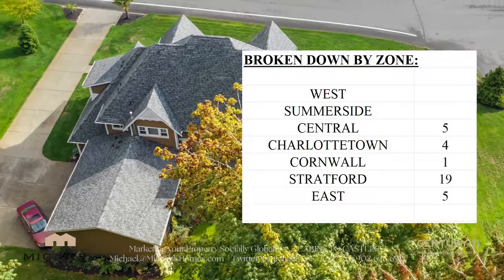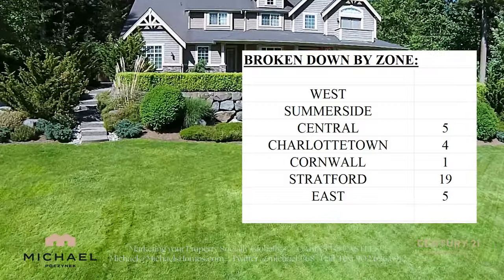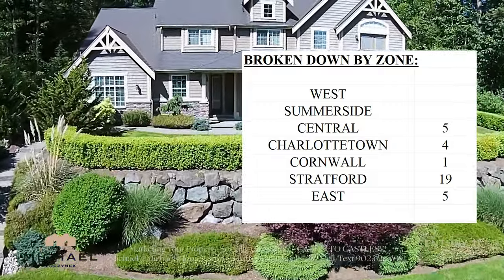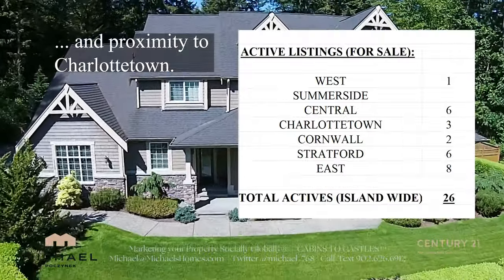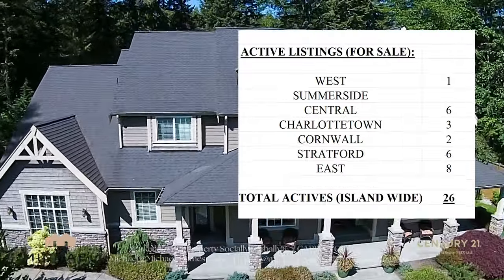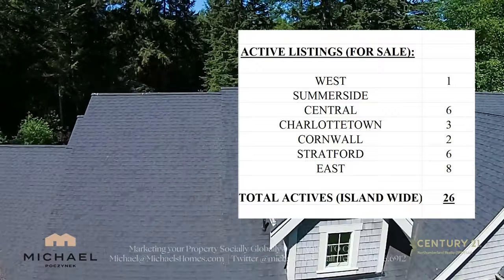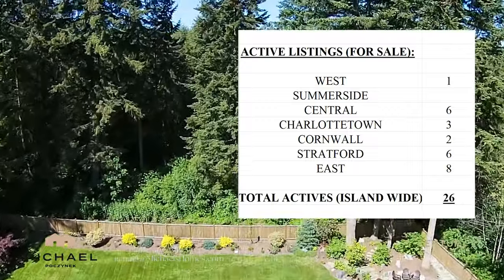When we break it down by zones — because the MLS is divided into seven distinct zones — we've got most of those transactions happening in Stratford, typically because there are newer homes there. When we look at the actives, we've got one up west, none in Summerside, and the rest are staggered, with East and Stratford being the top zones for a total of 26 listings.